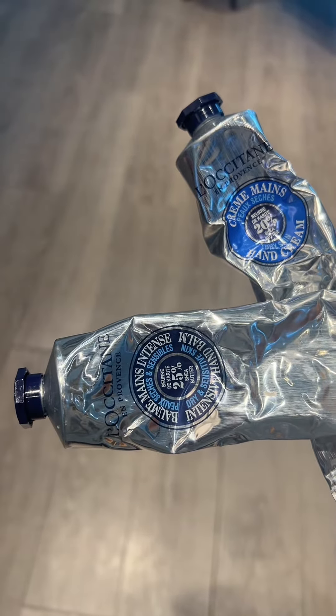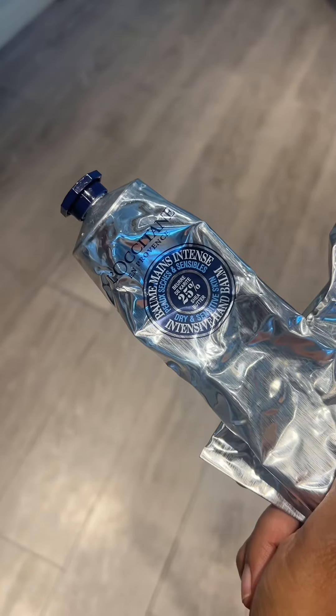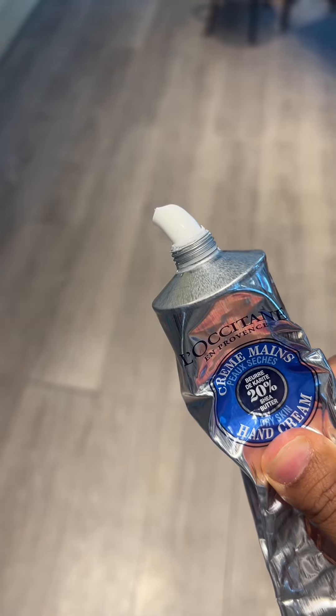I get asked all the time what the difference is: the intensive 25% is for dry, cracking hands. So if you have normal hands, just grab the 20%. It's very thick, as you can see, and will moisturize you.